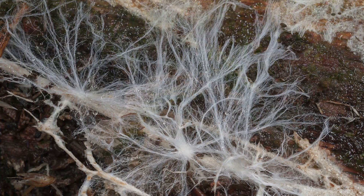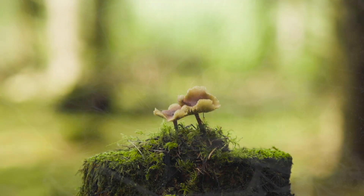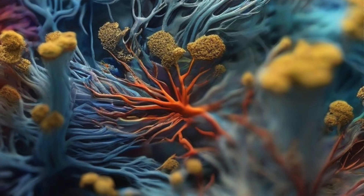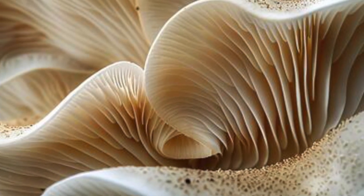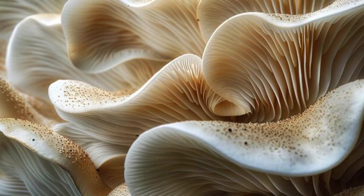Mycorrhiza acts as nature's internet, helping connect plants and send vital chemical signals as well as nutrients back and forth. It's sometimes referred to as the wood wide web. These fungi attach themselves to plant roots, effectively increasing their reach to the surrounding soil so they can access water and essential nutrients they would not otherwise be able to. It can even send chemical signals between plants to increase their resilience to environmental stress. The mycorrhiza give the plants water and nutrients, and in return, the plants provide them with sugars, which helps to fuel their own growth. Some mycorrhizal fungi will penetrate a plant's roots, while others will form a sheath surrounding the roots to send these signals back and forth.